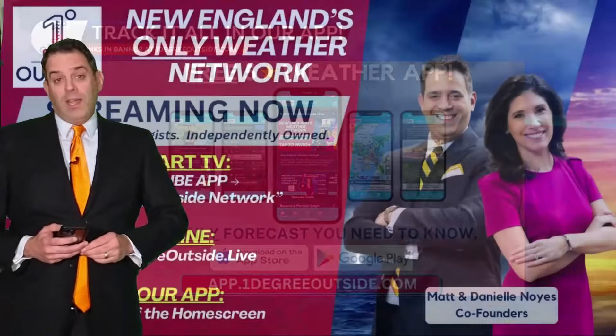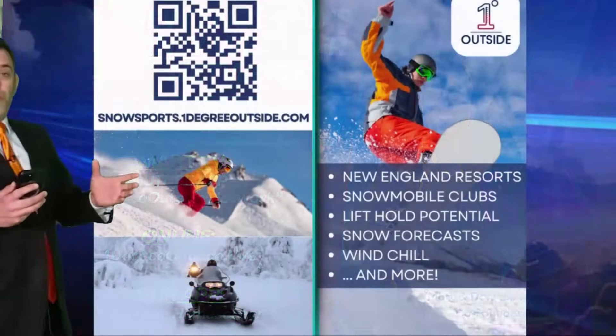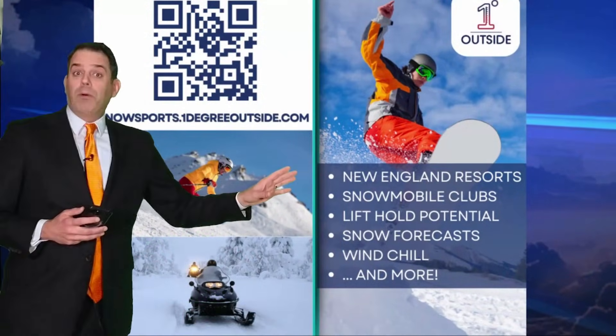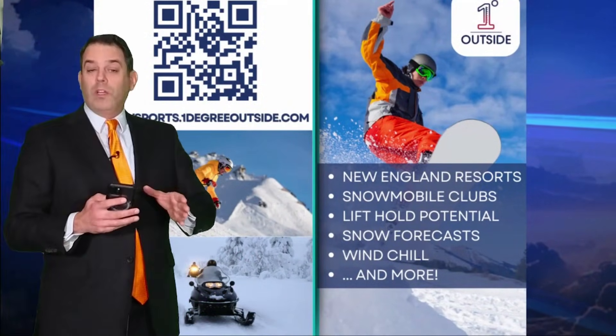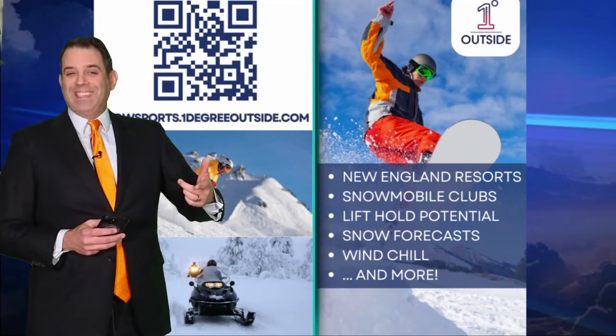It's free, it's five stars, it's on the App Store and Google Play. When you grab the app, you'll see right on the home screen a link to watch our streaming network. We are New England's only streaming weather network on your smart TV, online, or linked right in our app. And if you love winter sports, please don't overlook snowsports.onedegreeoutside.com. Danielle and I put a lot of time and attention into the discussions twice a week, plus daily maps — dozens of them — to make sure that you're in the right place for your skiing, boarding, and snowmobiling as well.